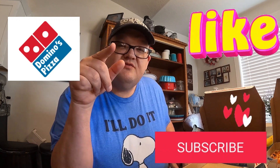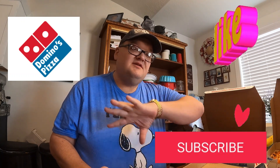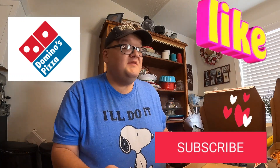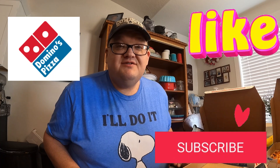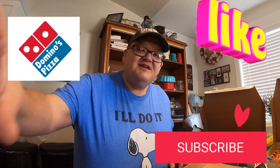As always, thanks for watching. Please subscribe to Big Bird's Adventures. Please like this so that it gets all over the internet, and I will continue to do more for you and for me. Have a great one, thanks for watching!